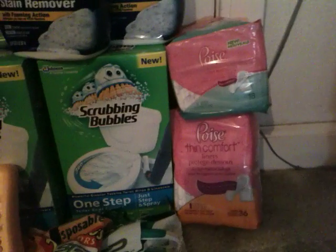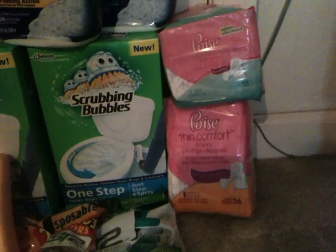And then I got a Scrubbing Bubbles Bathroom Cleaner, two more packages of the Poise Pads, $0.99 each with the $2 off coupon, giving a $1 overage.